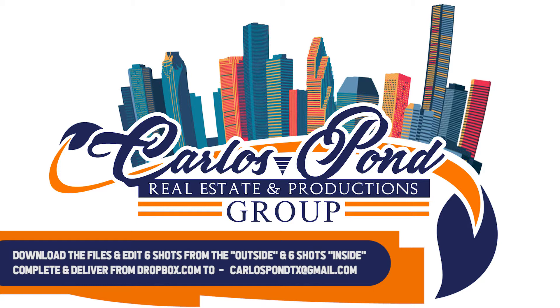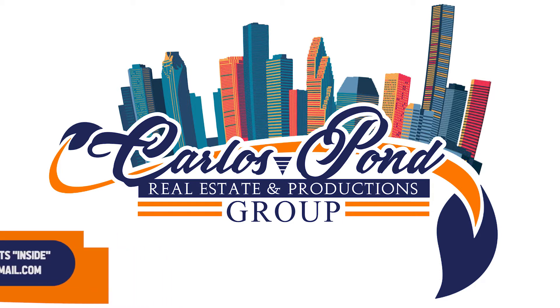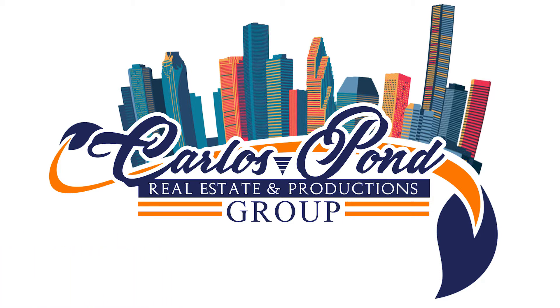You're going to deliver your work using Dropbox.com, where you will create a free account, and you're going to send your work to CarlosPondTX at gmail.com. Our admins will review the quality of your work and we will determine if we will bring you on board for our national expansion, where you will get paid per property upon delivery.